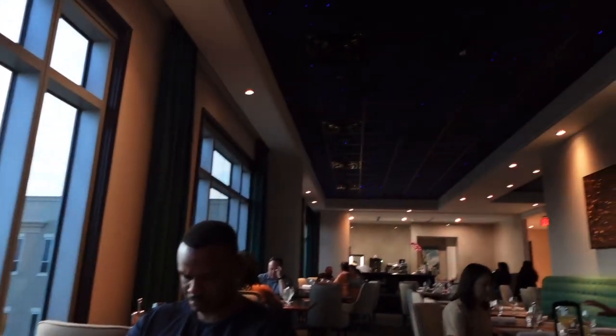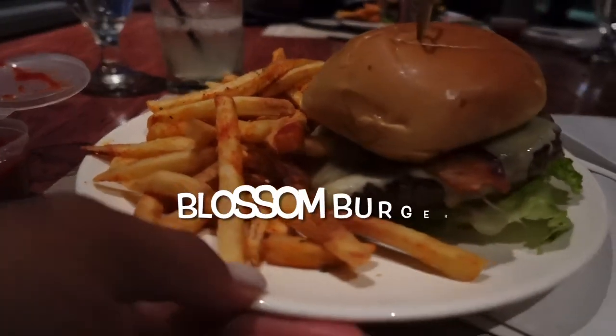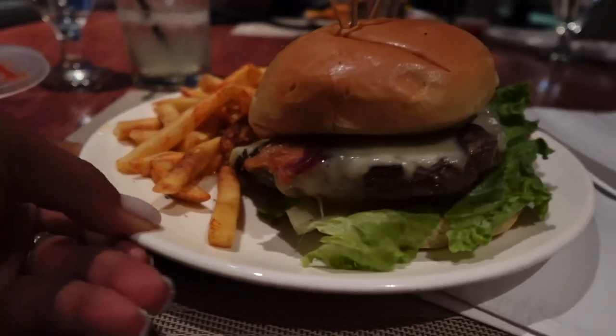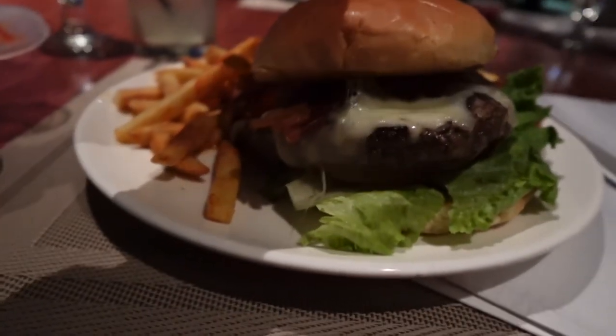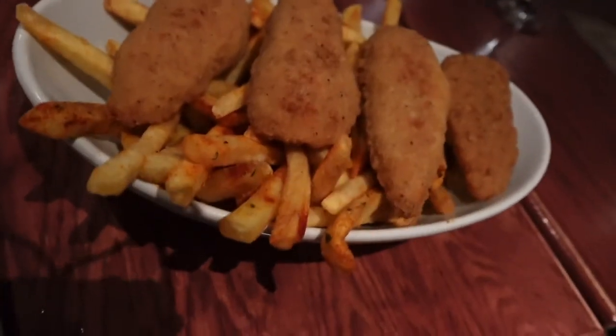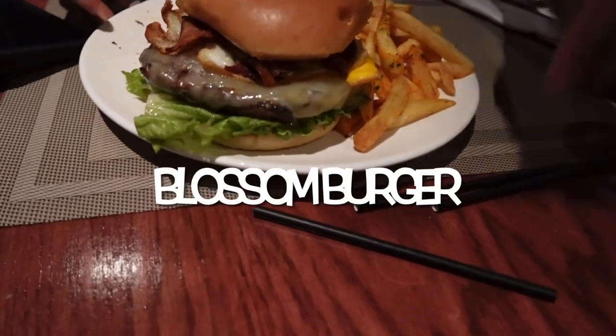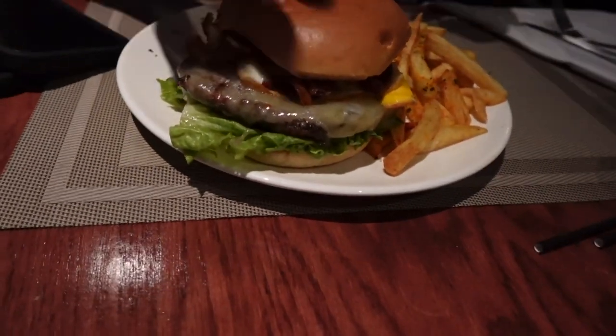Pretty average looking restaurant — it's nice. All right guys, so this is the Blossom Burger. And here we have the chicken tenders. And that's another Blossom Burger with the egg.